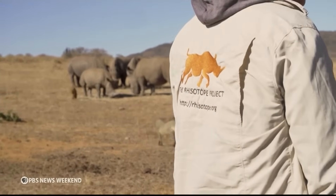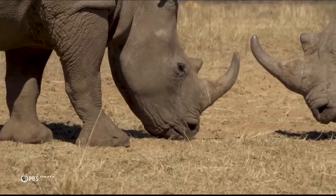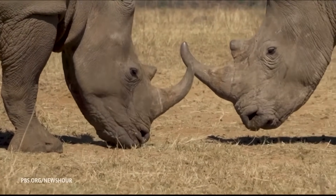It's called the Rhizotope Project. James Larkin of the University of Witwatersrand set it up in 2021. By making the horns radioactive, we are devaluing those horns in the eyes of the poacher and the end users. No one wants a radioactive horn.